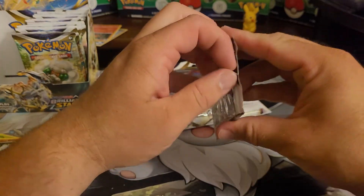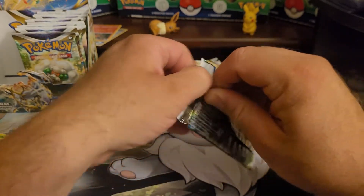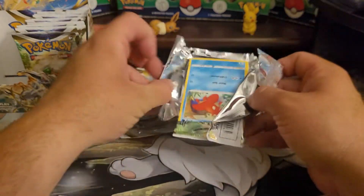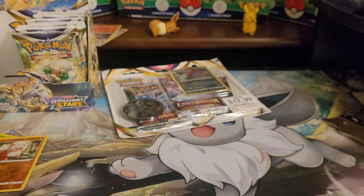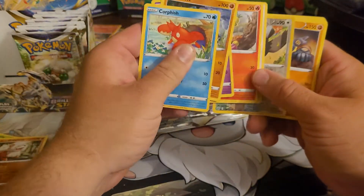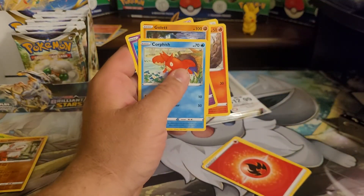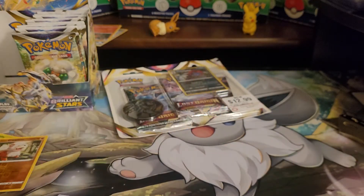See if we can get a hit. Come on, Brilliant Stars. I have not had good luck with Brilliant Stars, even though it's supposed to have crazy pull rates, as you guys have seen with this booster box. I'm not going to go through the back trick, and nothing. Like I said, I have not had good luck with this set.